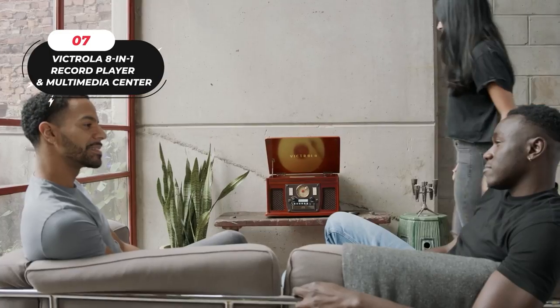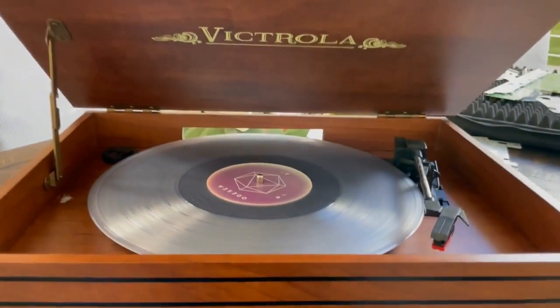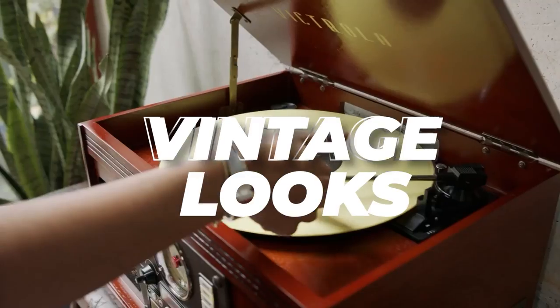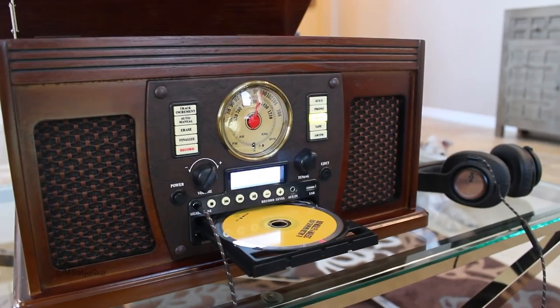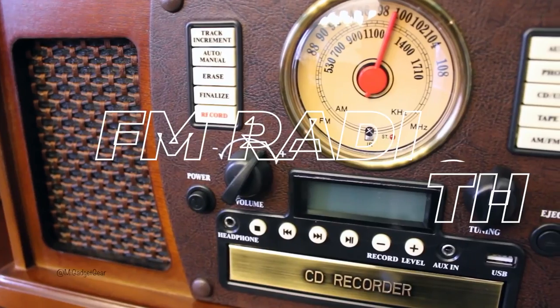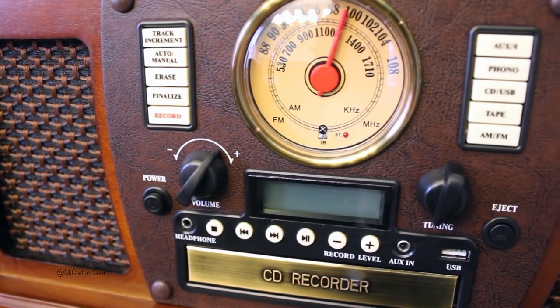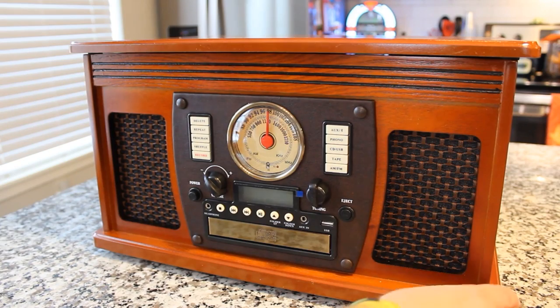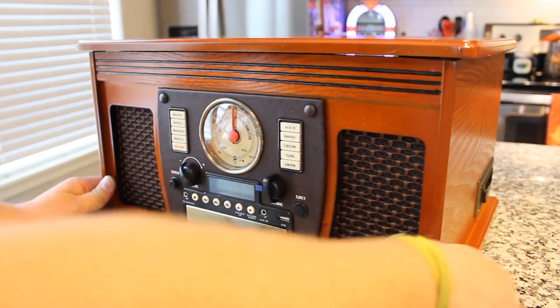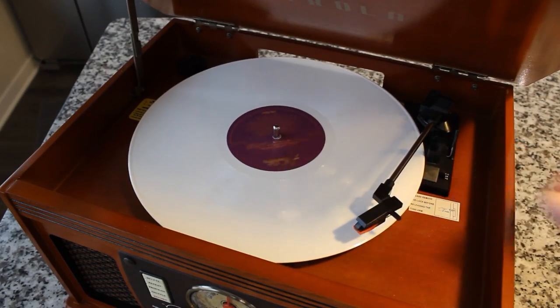Introducing the Victrola 8-in-1 Bluetooth Record Player and Multimedia Center — the ultimate entertainment center for vintage and modern music lovers alike. This turntable combines vintage looks with modern features, playing and recording your vinyls to MP3 with Mac and PC software and a USB cable included. It also features a CD and cassette player, FM radio, Bluetooth, auxiliary, and headphone jack for audio streaming from your smartphone. With no stereo system or extra equipment required, you can set it up in minutes.